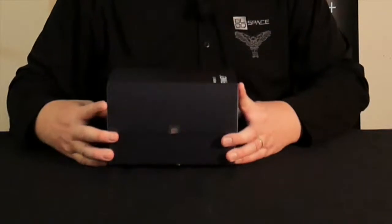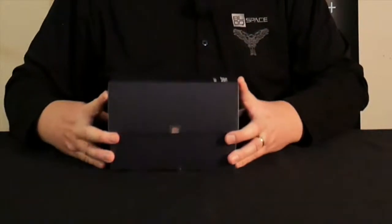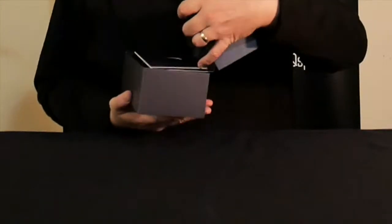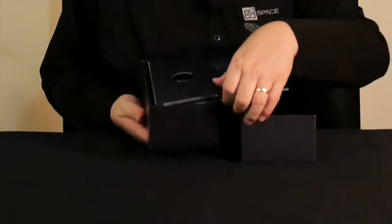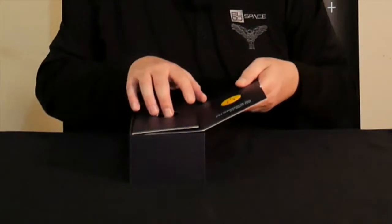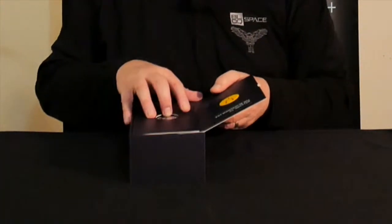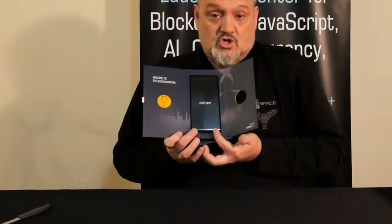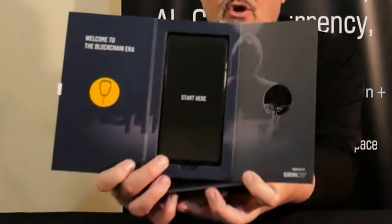What makes this thing so special is that it has a cold wallet built in. Although it's now not the only one out there, it's definitely the first one out there. Welcome to the blockchain era.